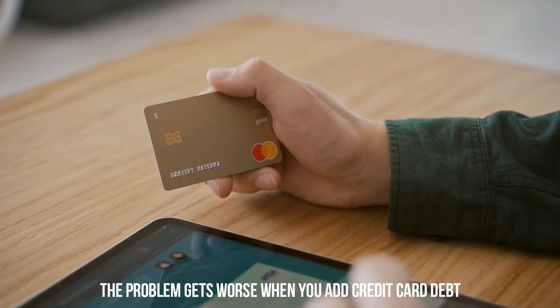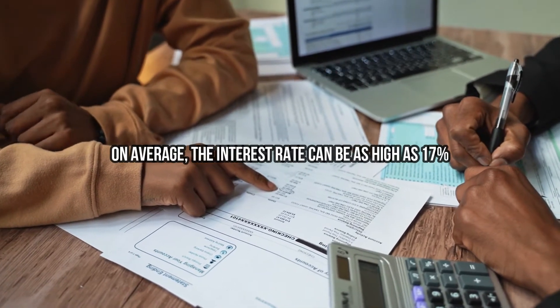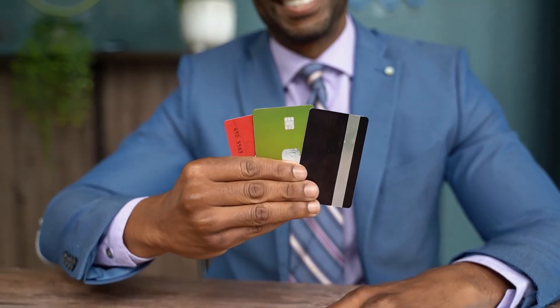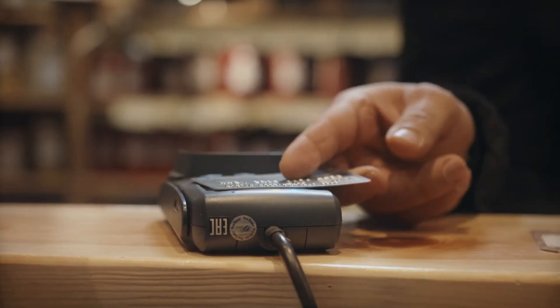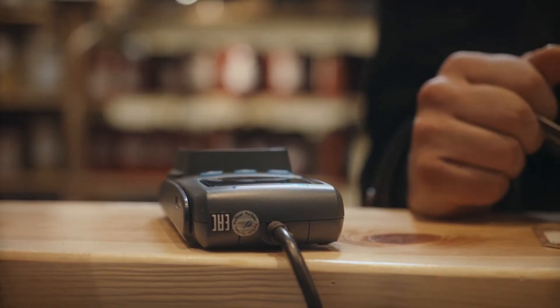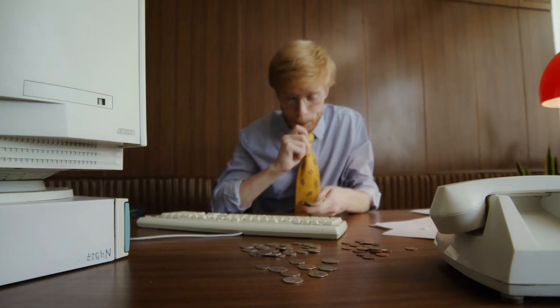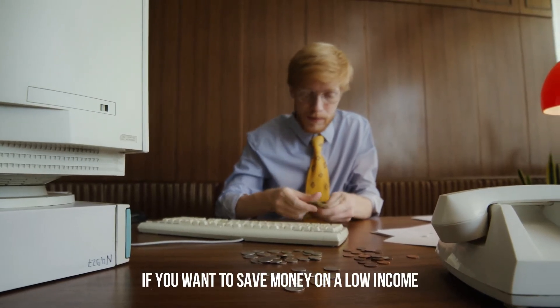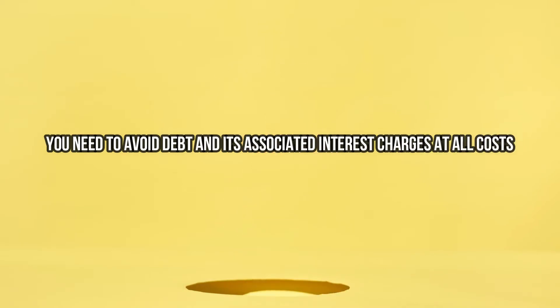The problem gets worse when you add credit card debt. On average, the interest rate can be as high as 17%, meaning that getting into debt is an expensive ordeal. And if you're carrying the average credit card balance per U.S. adult of about $6,000, at that rate you're paying about $1,000 in interest charges to credit card companies. Therefore, if you want to save money on a low income, you need to avoid debt and its associated interest charges at all costs.